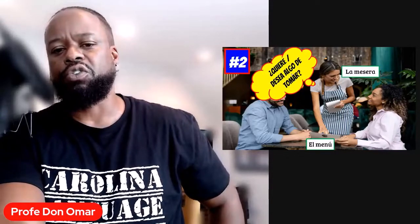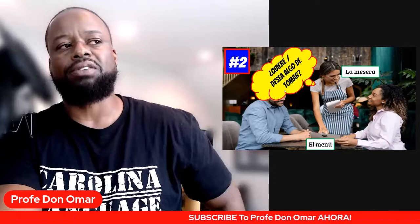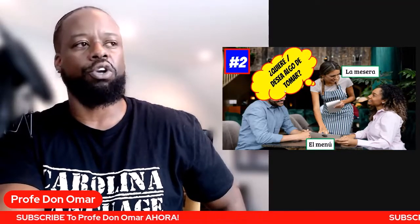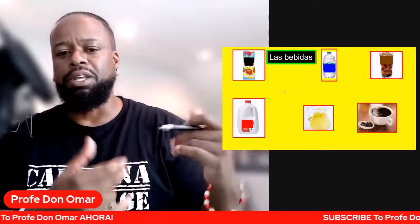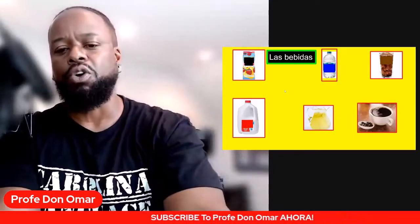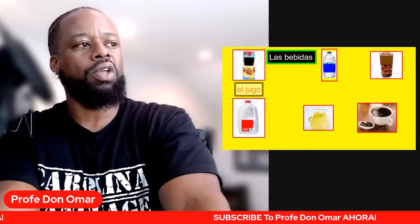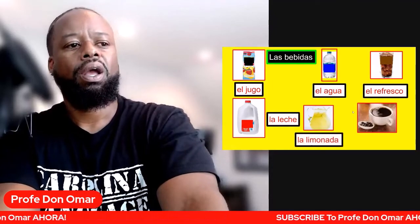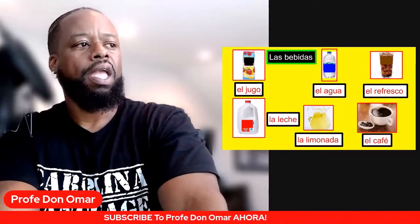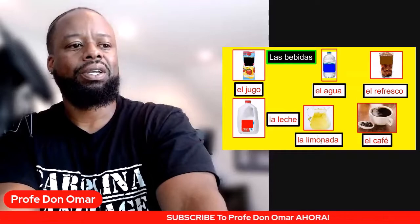The biggest thing is this: when you are hearing this Spanish, you want to listen to the last portion of the question, because it is the key — I need to talk about something to drink. La pregunta es: ¿quiere o desea algo de tomar? Would you like something to drink? Aquí tenemos unos ejemplos de las bebidas. You can look in el menú under bebidas — drinks. El jugo, el agua, el refresco, la leche, la limonada, el café.